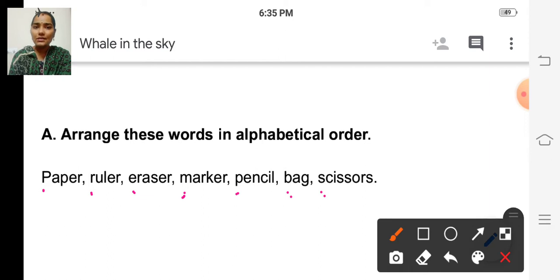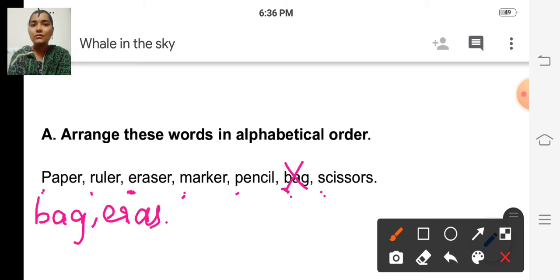Which one comes first? B, isn't it? So which word starts with B? Bag, isn't it? So the first word will be bag. We can cross out the word so we don't get confused. The remaining words start with P, R, E. After B, C — no word starts with C, no word starts with D, so the next letter is E. The word eraser starts with E, so the second word will be eraser.